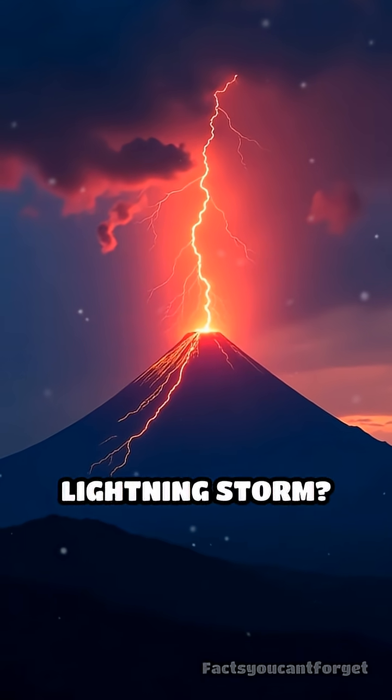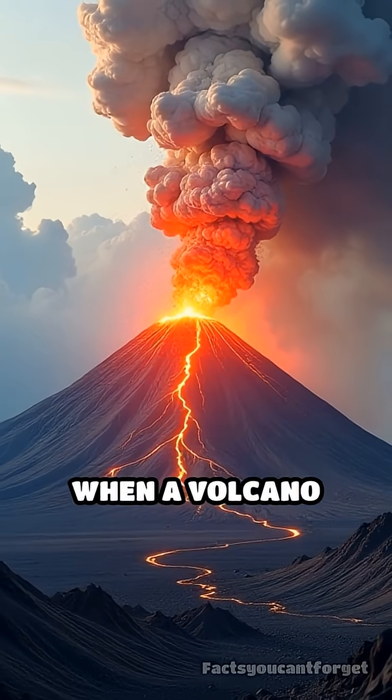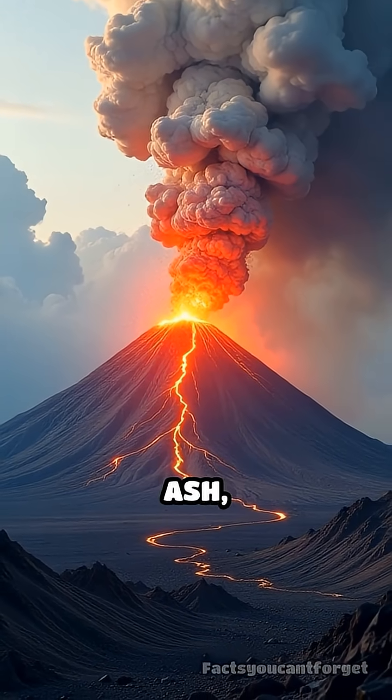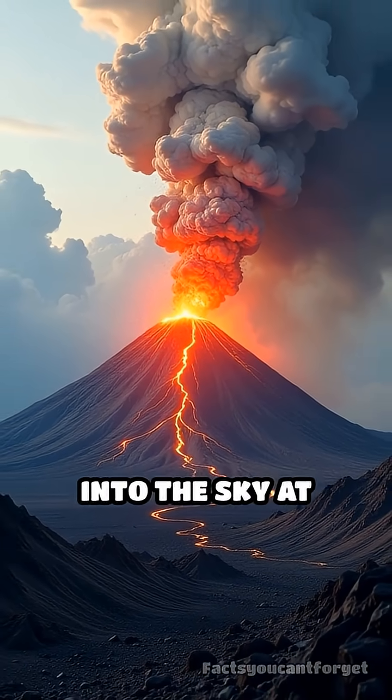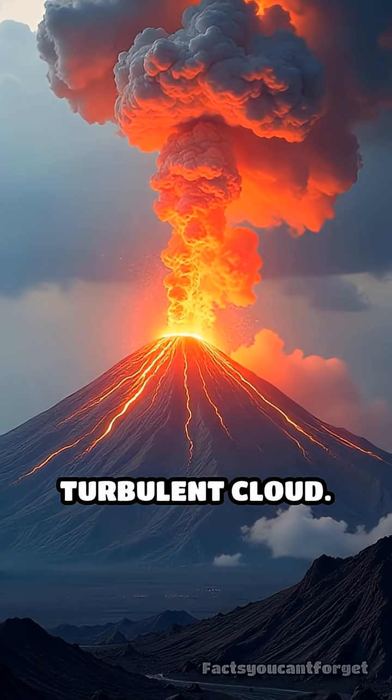Ever seen a volcano create its own lightning storm? Here's the electrifying truth. When a volcano erupts, it blasts ash, rock, and gas high into the sky at incredible speeds, forming a massive, turbulent cloud.